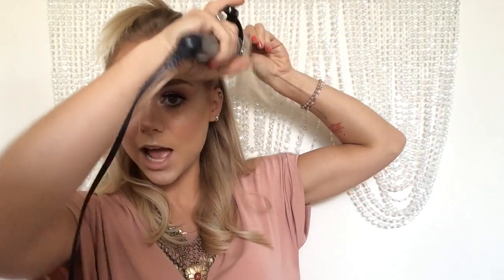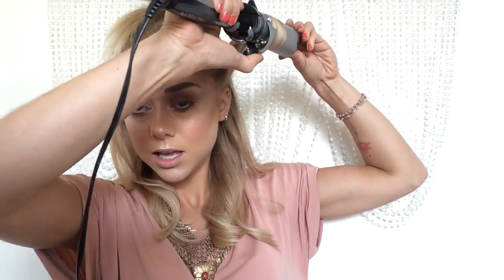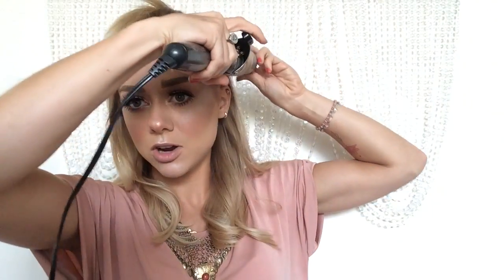With this, I kind of like to over-direct it a little bit, which means to just bring it up a little bit higher from where it actually falls. That's the easiest way I can describe over-direction.